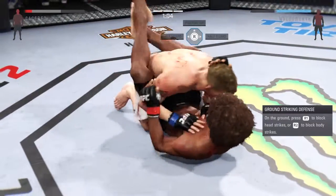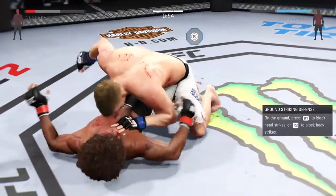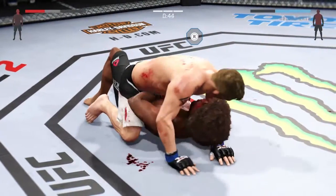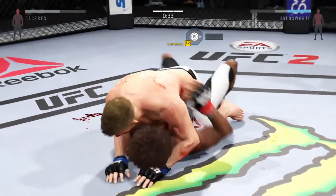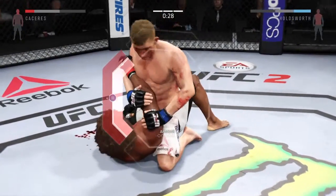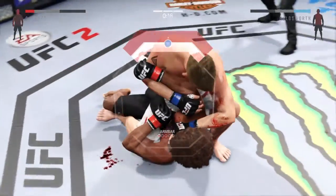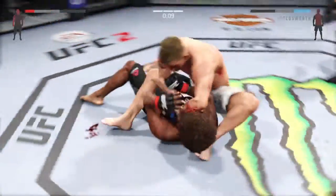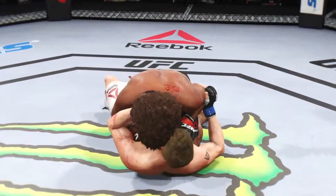Beautiful punch. Moves into the half guard. 60 seconds — finish goal! Let's see what he can do from here. Nasty ground and pound. He's out of it. Got the mount again. He's got an arm bar here — he's got the arm, now he's going to throw his leg over, turns the hips, going to sit back. And he got his arm loose. They go the distance. What an outstanding fight.